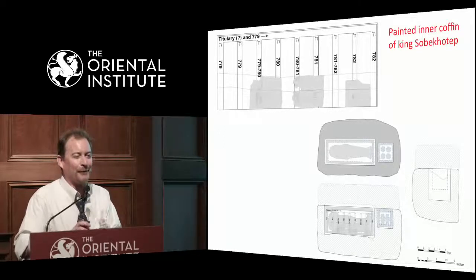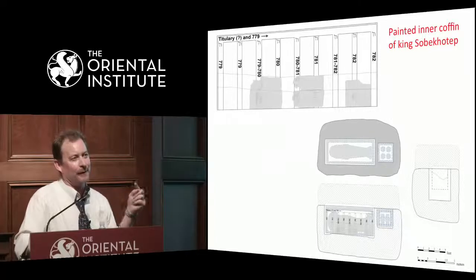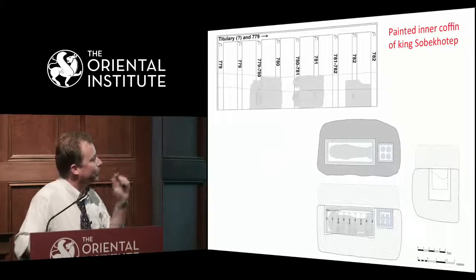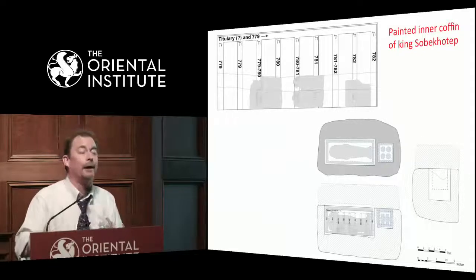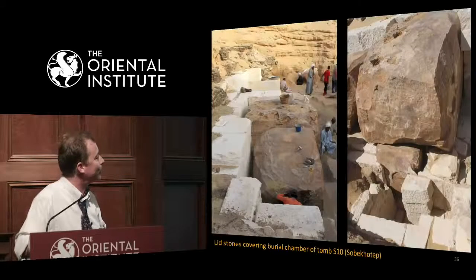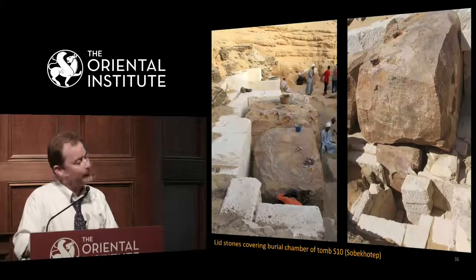So you have to look more critically at other sources of evidence. There are a number of ways we can look at this, including the datable evidence of the coffin texts on the inscriptions of this particular king's painted coffin, to narrow down the time frame — suggesting with great likelihood that this belongs to the 4th of the Sobek-Hoteps. So anyway, we've been exploring and documenting his tomb.